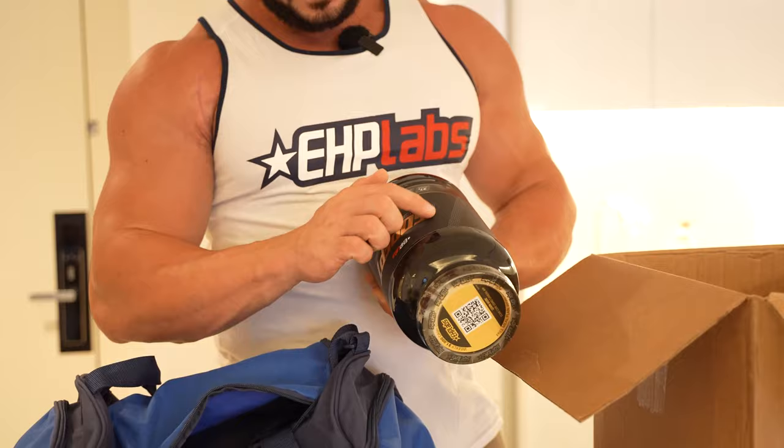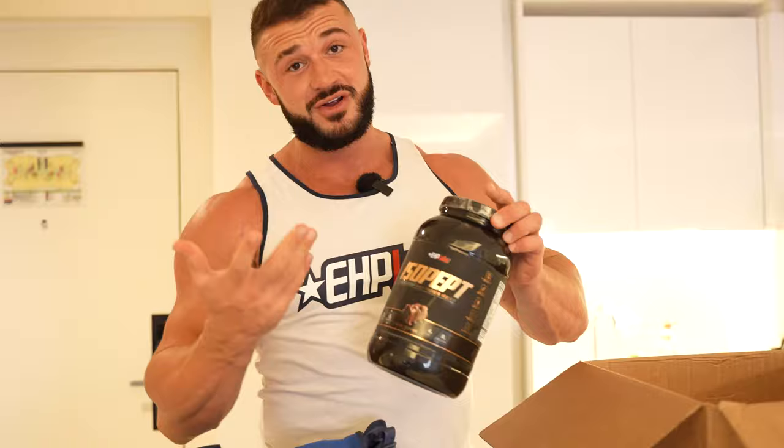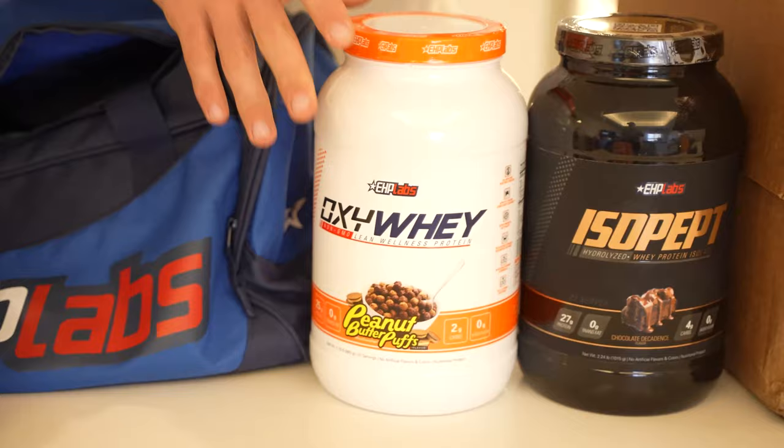I'm a bit weird because I get really into packaging and I really like it. This has a matte feel with embossed shiny writing. It also has visually impaired equal opportunity — the embossed lettering — which is really cool for a supplement product; not many companies do that. We've got their Oxyway, which is an isolate concentrate blend. This is peanut butter puffs, which is basically Reese's.